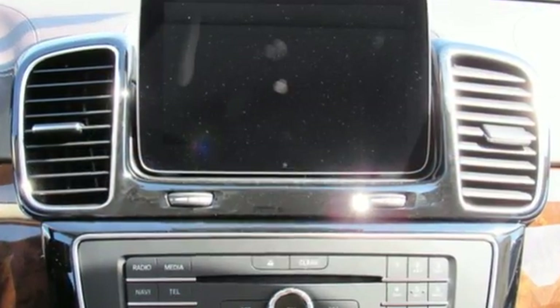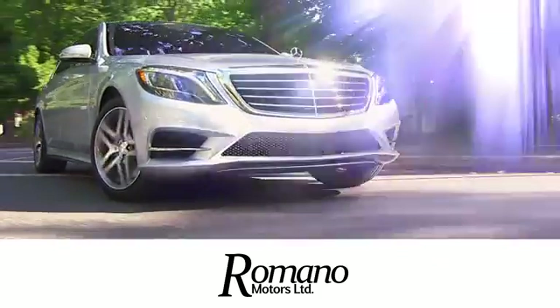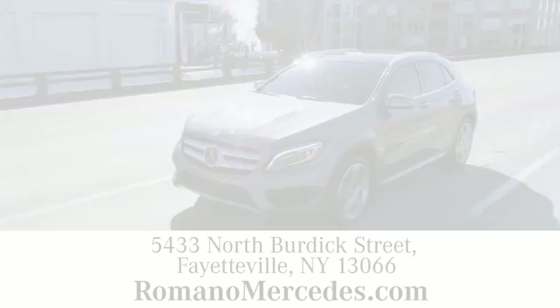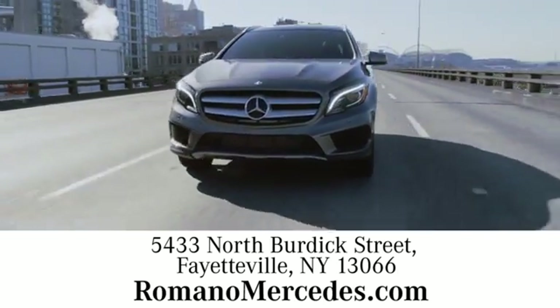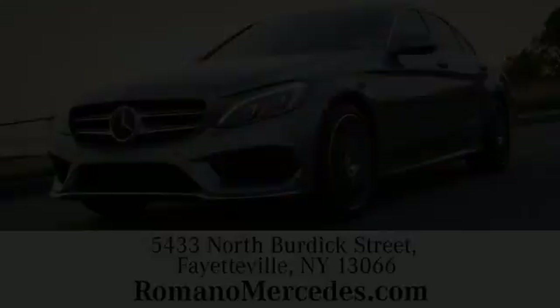Come and test drive this GLE Class today. At Romano Motors Limited, we look forward to welcoming you to our dealership. We're in close proximity to State Route 5 and State Route 257 at 5433 North Burdick Street in Fayetteville. We'll see you next time. Thank you.